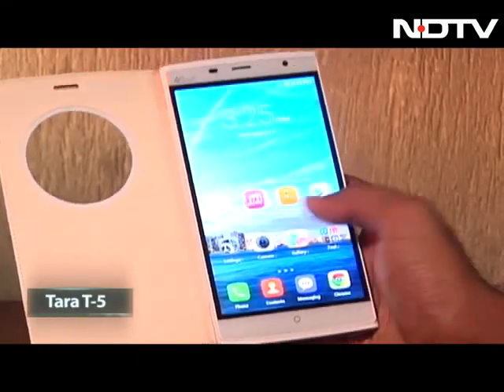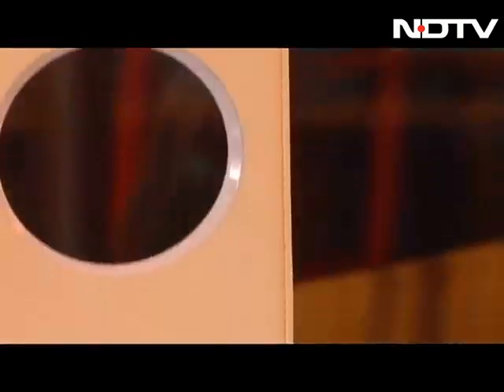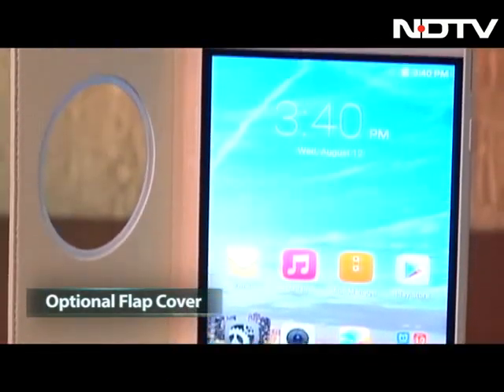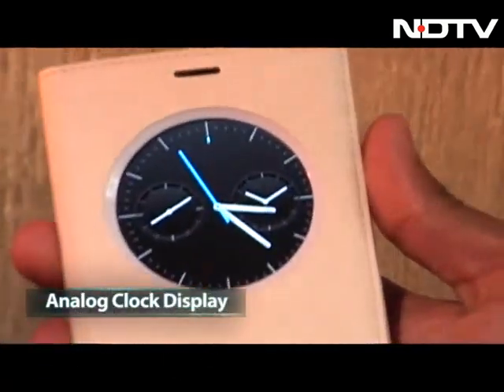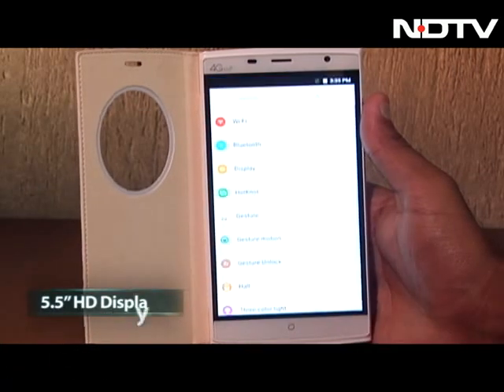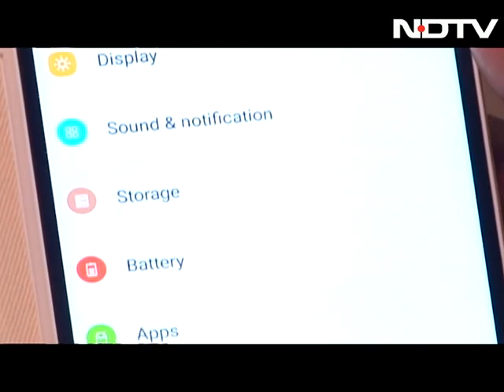The phone we got our hands on is the ivory white version, and it came with a stylish flap cover that I just loved. A nifty feature that caught my eye instantly was the circular gap on the flap cover that comes alive with an analog clock on display as I close the flap. The phone's 5.5-inch HD display is vibrant and outputs great colors at 1280 by 720 resolution.